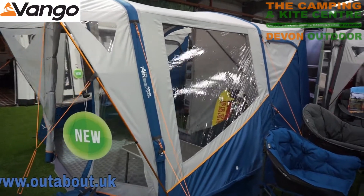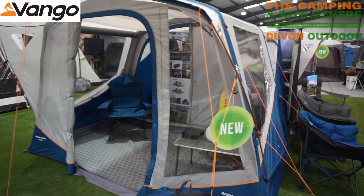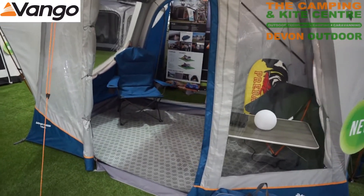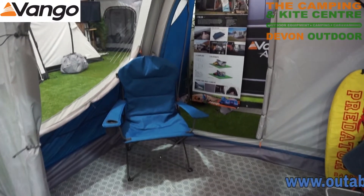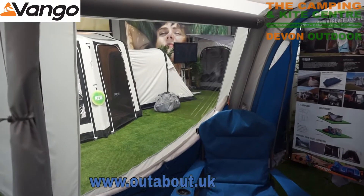It does come pre-fitted with bright orange guy lines, so you've got plenty of securing points and plenty of visibility. Just as we're going inside the awning now, you can see on the floor the optional extra carpet, which makes a great addition to this tent.